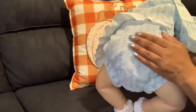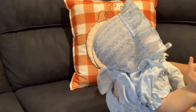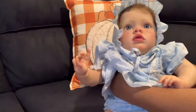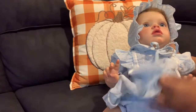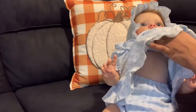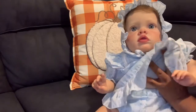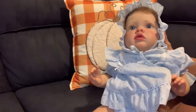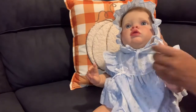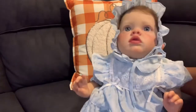She also has bloomers on the bottom that match the same material as the dress. She looks so adorable in it, and it goes perfectly with her blue eyes — the whole outfit complements her blue eyes beautifully.